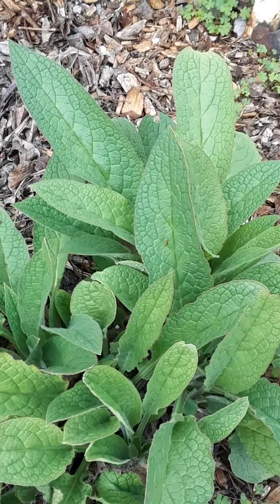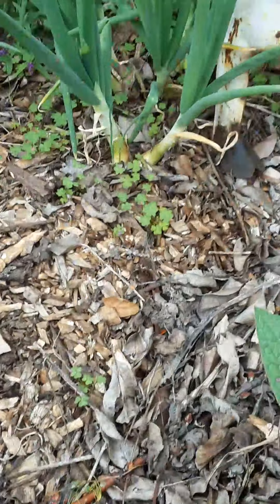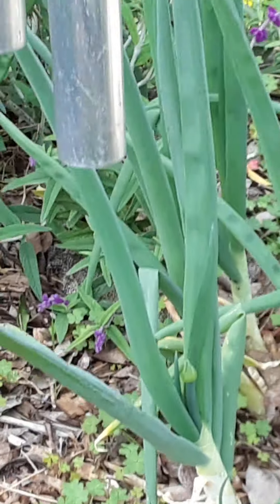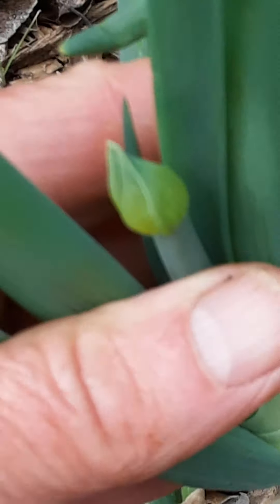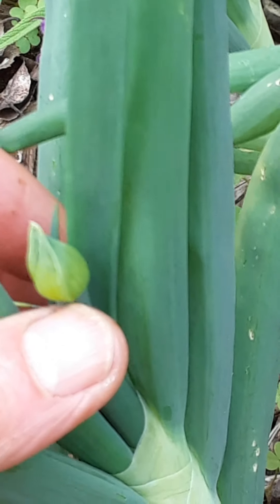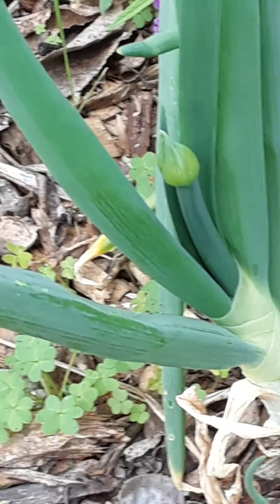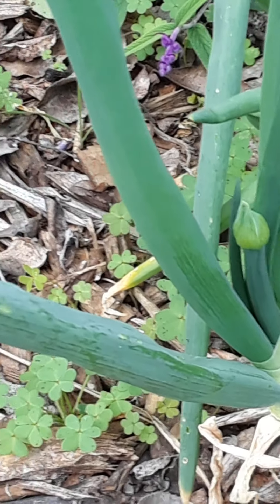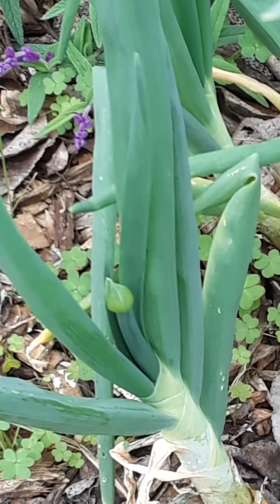This is comfrey, growing at the base of the pear. And these are walking Egyptian onions right here. They will put out their seeds at the top and get heavy-headed; the stem grows up tall, the top falls over, and if you leave it alone it will plant itself in a walking fashion — it will march across your garden. It's pretty amazing.